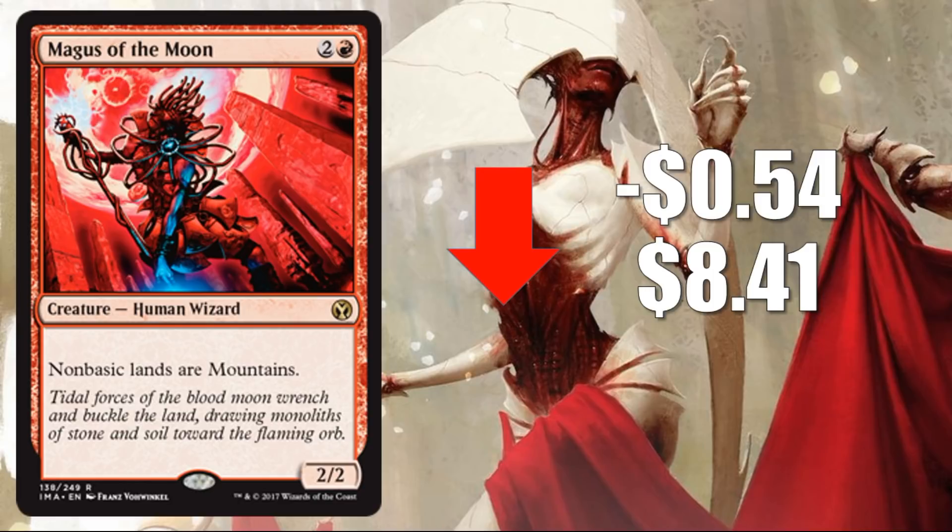Number 6: Magus of the Moon, down 54 cents to $8.41. This card does see a lot of competitive play in the right decks, like Big Red in Legacy. A lot of decks will prefer Blood Moon unless they're trying to pressure their opponent early. What's interesting about this card is the high price point attached to the Future Sight version was really due to the low print run for that set. Now that there's another option to pick up this card, it's dropped a lot since it was released and will continue to drop.